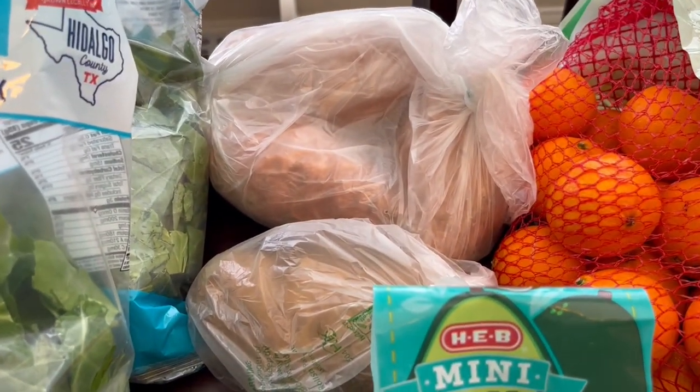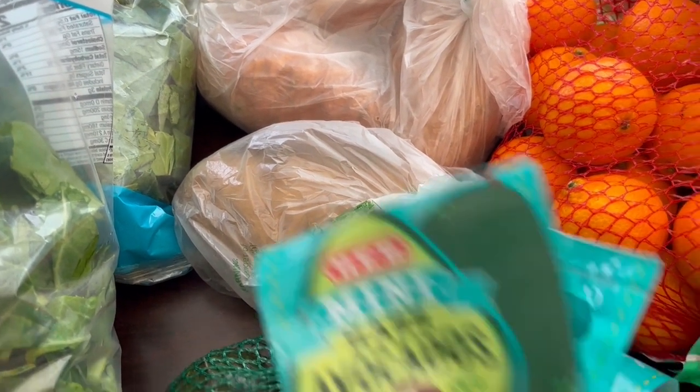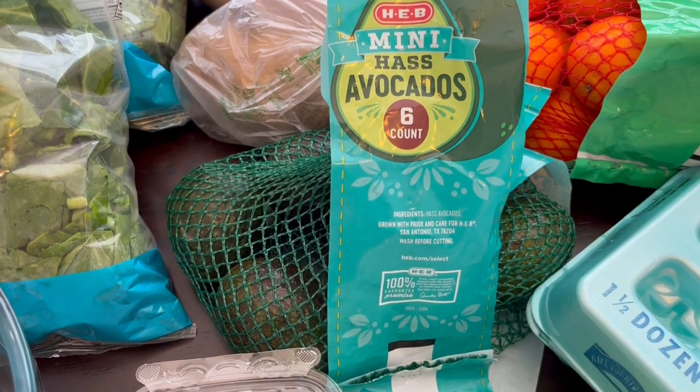I also grabbed three sweet potatoes and one regular potato because I already have some in my fridge. I grabbed my husband some Haas avocados — he loves them and eats them pretty much at every single meal.